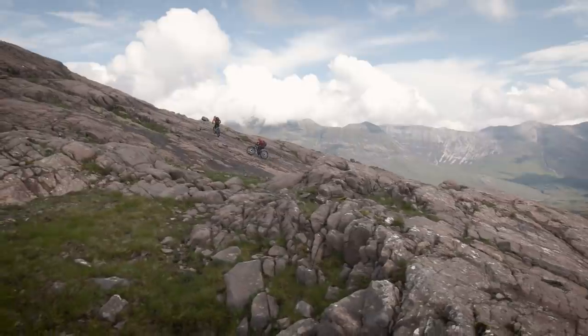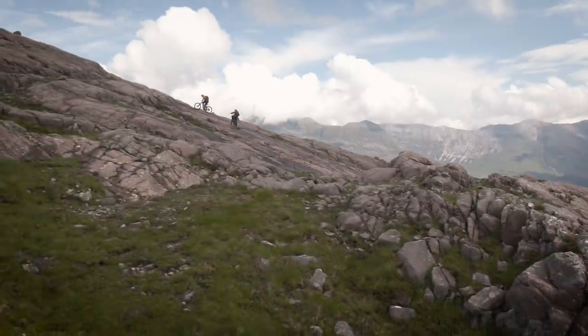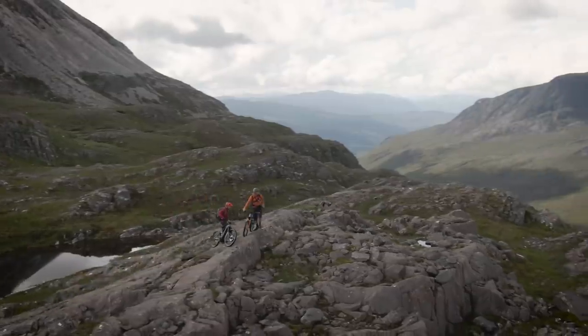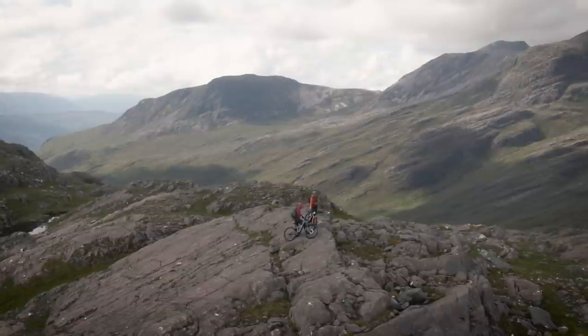With the mountains rising majestically above us, we knew we were making ground — albeit slowly. But we soon came across the missing link: an incredibly flowing piece of singletrack beneath the cliffs, one that would lead us finally to the descent into Coire Lair. Or so we thought.